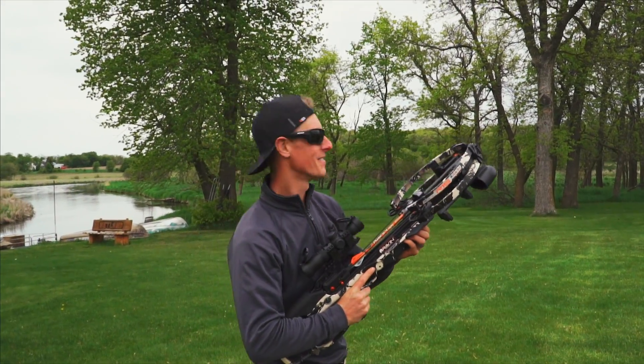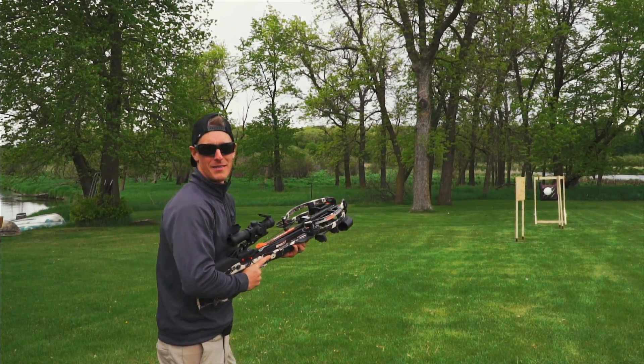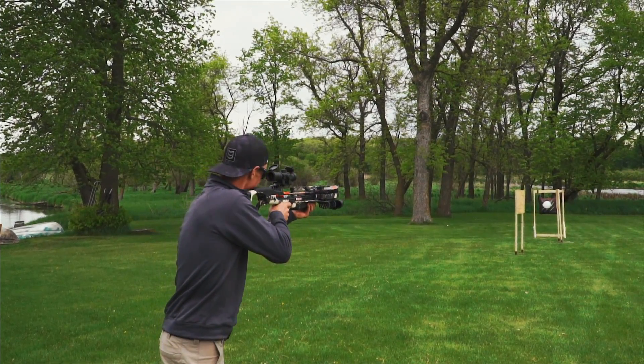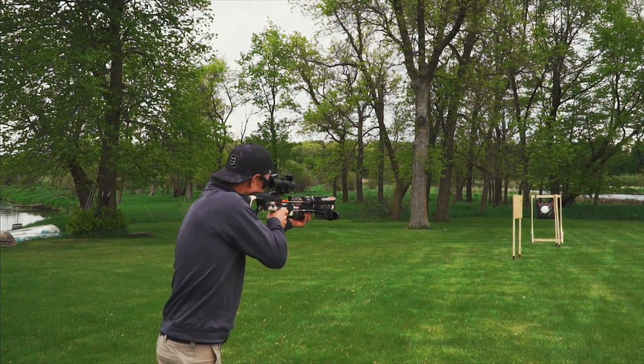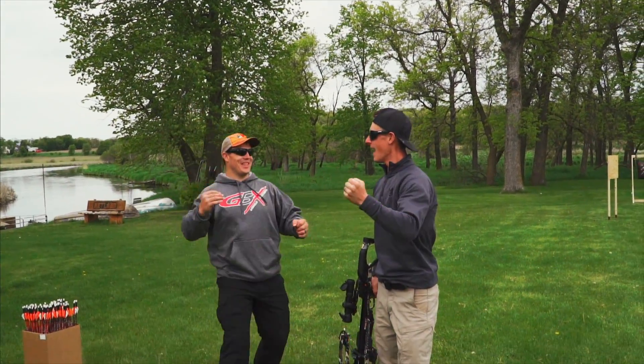This is the 5B shot, which of course stands for Bolt, Bower, Banger, Balloon Buster — but you all know that, right? Woo! Nice shot!